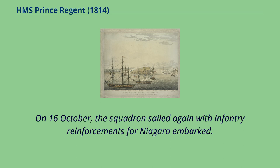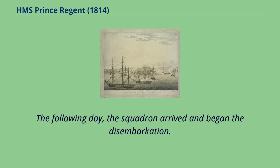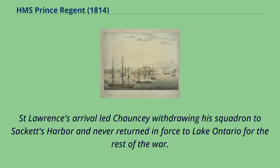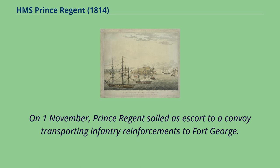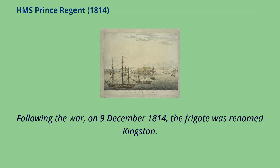On 16th of October, the squadron sailed again with infantry reinforcements for Niagara embarked. On 19th of October, while in transit to Niagara, Prince Regent was hit by lightning. The following day the squadron arrived and began the disembarkation. St. Lawrence's arrival led Chauncey to withdraw his squadron to Sackett's Harbour, never returning in force to Lake Ontario for the rest of the war. On 1st of November, Prince Regent sailed as escort to a convoy transporting infantry reinforcements to Fort George. The vessel then sailed to York, Upper Canada, to embark troops returning to Kingston. Following the war, on December 9, 1814, the frigate was renamed Kingston.